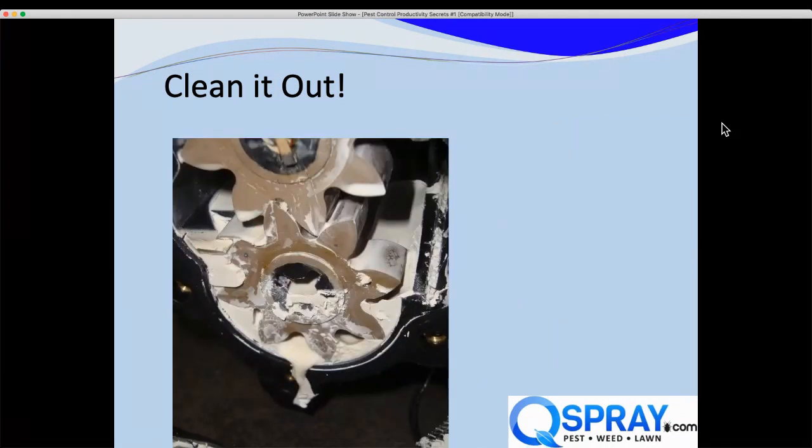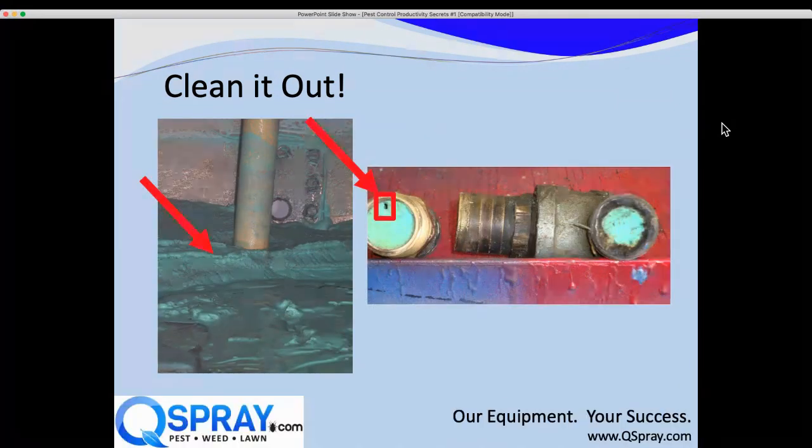Here's a termite pump totally clogged with hardened termiticide. And this is my favorite: a pickup tube going into a tank where the fertilizer is four to five inches solid and thick — this tank had never been cleaned out. The pump was sucking through a tiny pinhole. It was so bad the pump was a total loss, the tank had to be cut up and thrown away, and all the plumbing fittings and hoses had to be replaced. Very expensive problem.